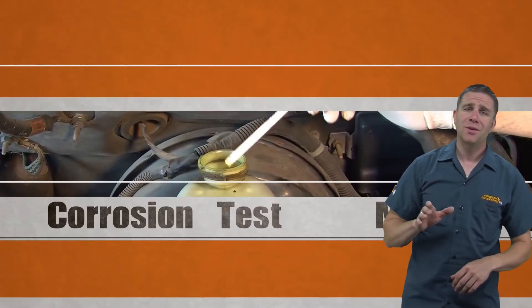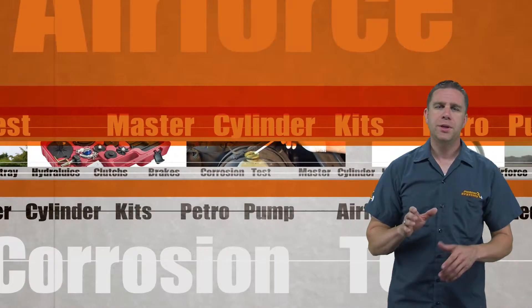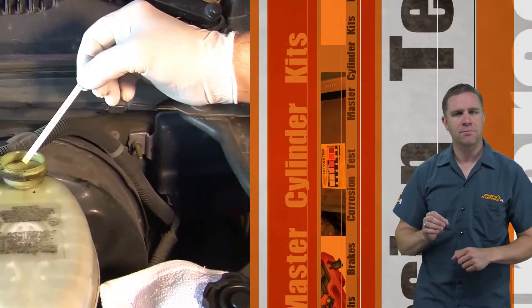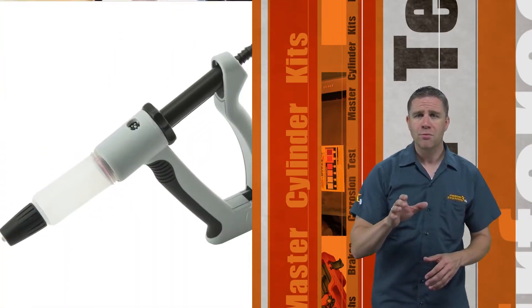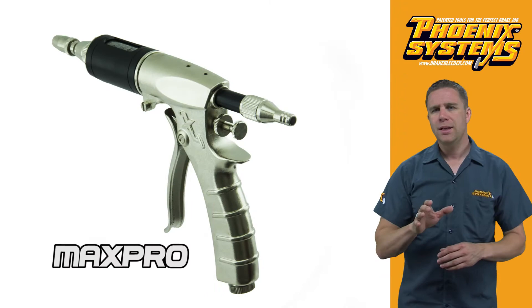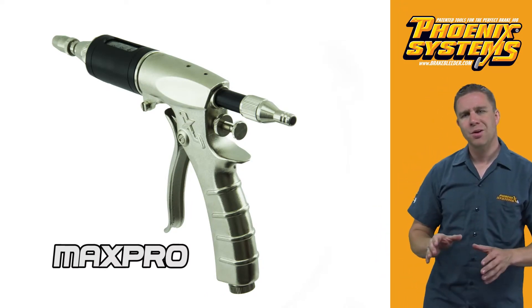Phoenix Systems is the expert leader in safeguarding stopping power. We take pride in developing high quality, innovative tools and diagnostic test products. Our tools can remove trapped air from the most difficult hydraulic systems. With the secret weapon Max Pro, you can bleed any brake or clutch system in no time at all.